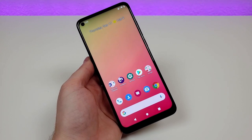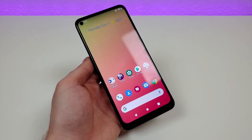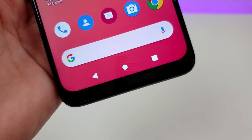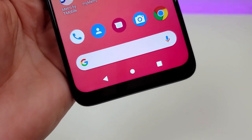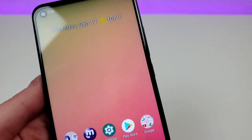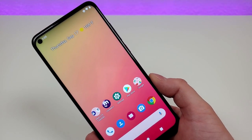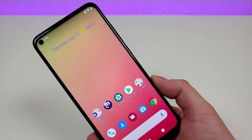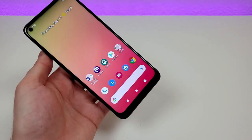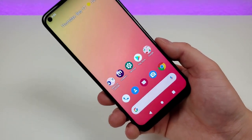The first con definitely has to be the bezels. They're certainly not the worst I've ever seen, but the bottom bezel is pretty large. I would have liked to see it shrunken down to mimic the form factor of the Google Pixel 4a, for example. The bezels on the top and sides are also a little bigger compared to some competition, including the Galaxy A51 5G. It's not a deal breaker, but slimming things down would have made the phone look even more high-end.